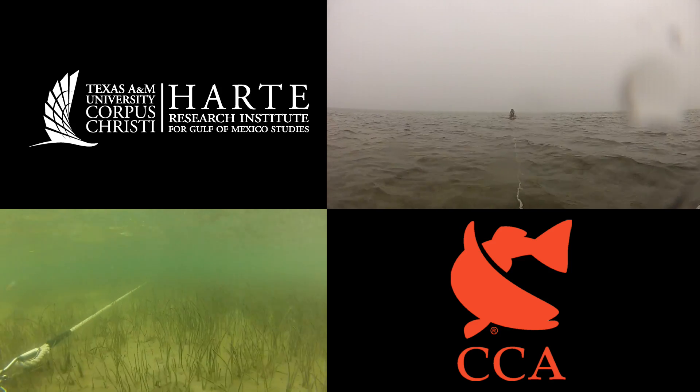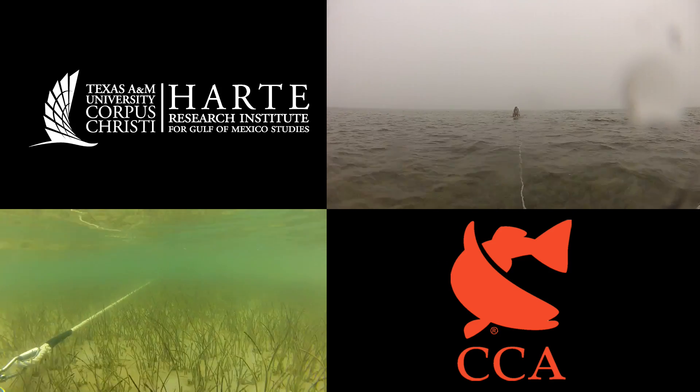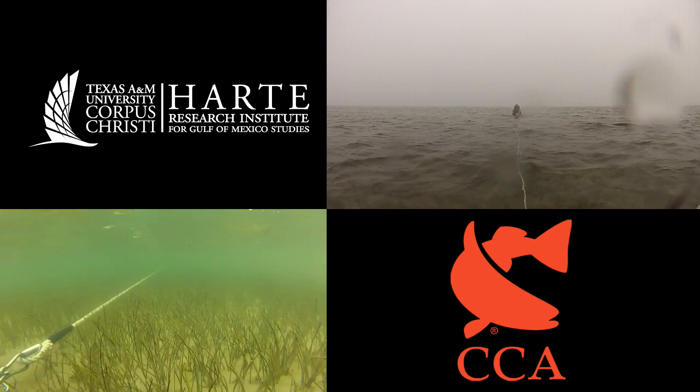This footage was captured using a camera mounted on an epibenthic sled, which is a type of net used to sample seagrass beds.